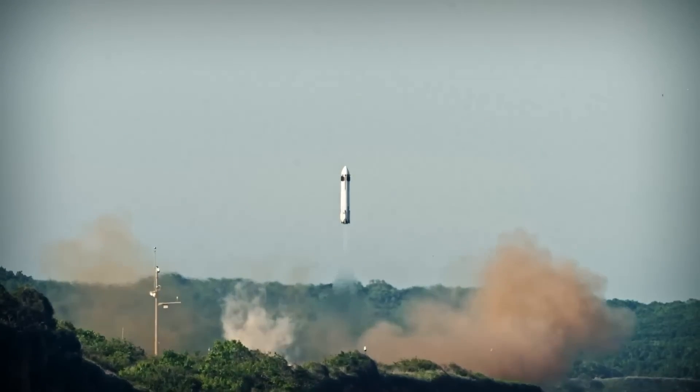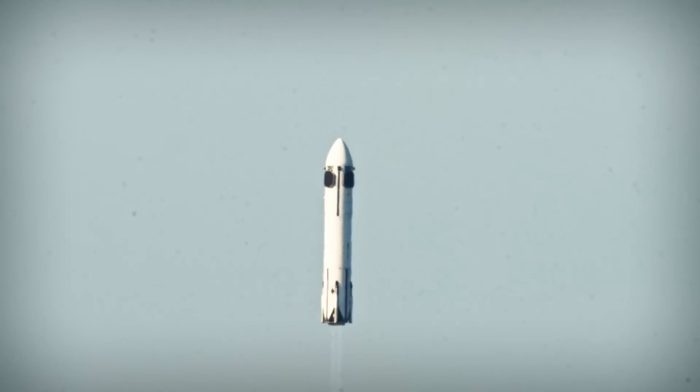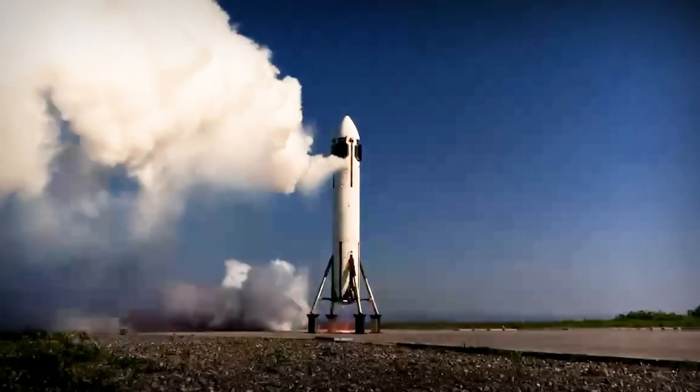With its eyes set on suborbital missions by 2029, Honda is gearing up to challenge the status quo in satellite deployment and low-cost access to space.